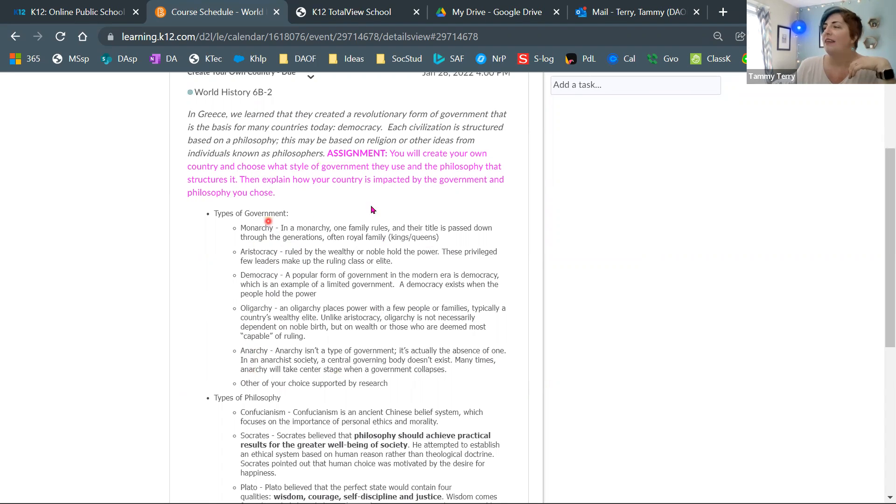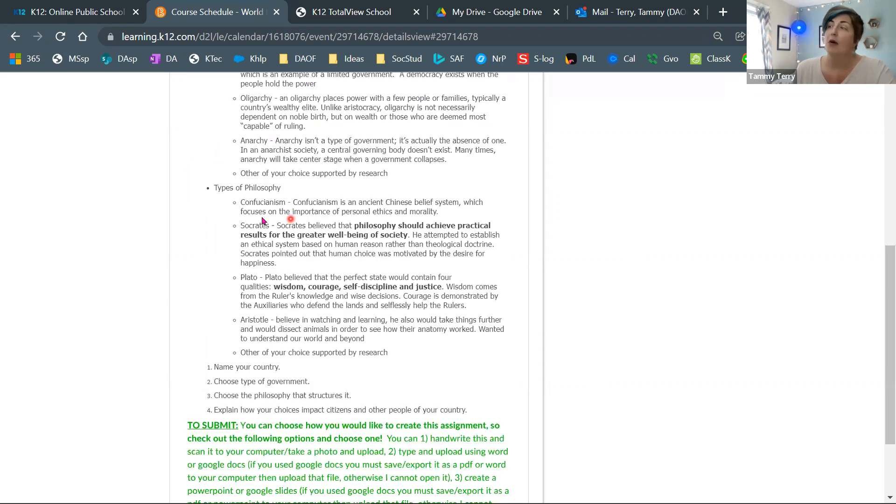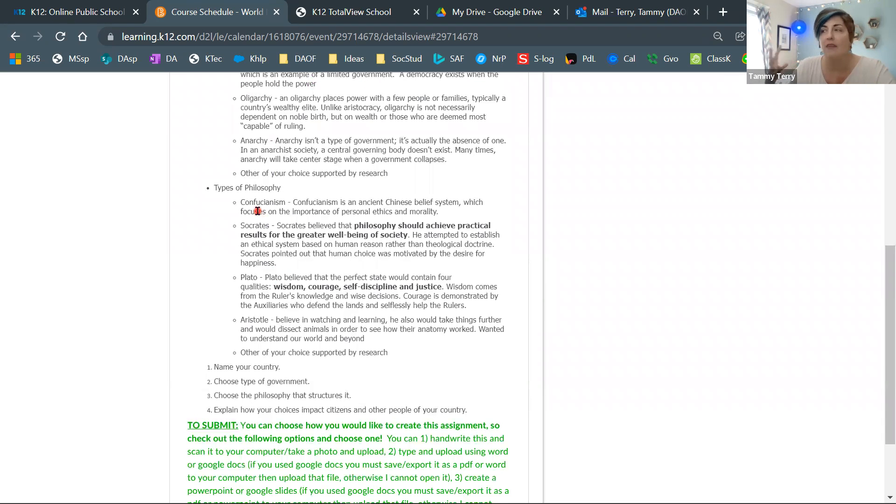You have a list of different governments you can choose from. Several we've already talked about in ancient Greece, like aristocracy, democracy, and oligarchy, but I also put a few others that you'll be learning more about this semester. I did a quick definition of what each one is, but I encourage you to Google these to get a better understanding. You also need to tell me what philosophy — what way of thinking — you would use to help build that country.